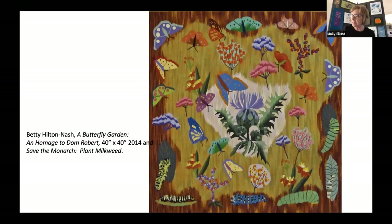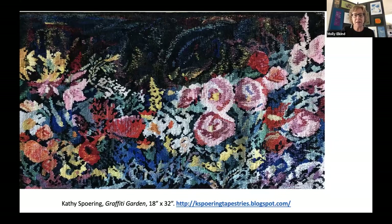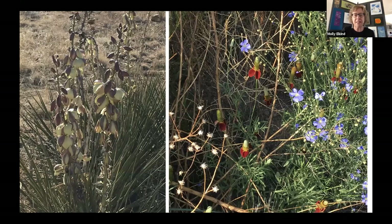Here's another piece in that series called Save the Monarch Plant Milkweed. What Betty's done cleverly is to flip the emphasis from the flowers and plants in the Mille Fleur to the animals, and then the plant background or ecosystem. Kathy Sporing is another artist who's recently done a version of a Mille Fleur, and in her version she's rendered the theme in the bold strokes of graffiti. Since I moved to New Mexico in 2018, I've been thinking I'd like to weave a kind of southwestern Mille Fleur, featuring the native grasses, wildflowers, and animals of our area.